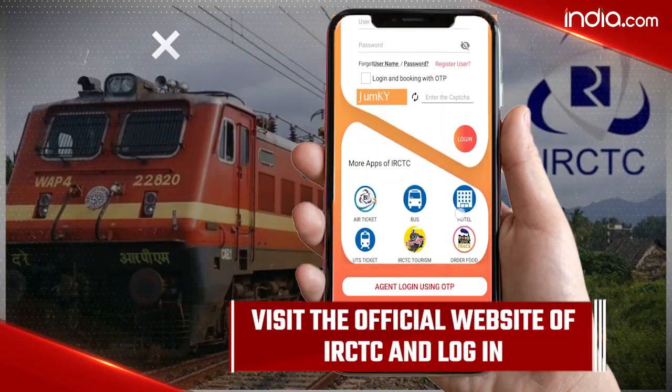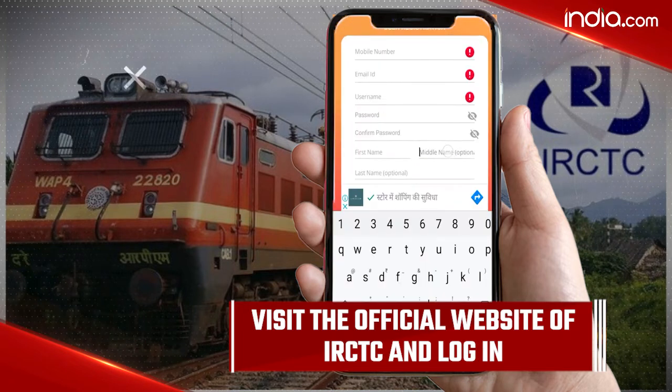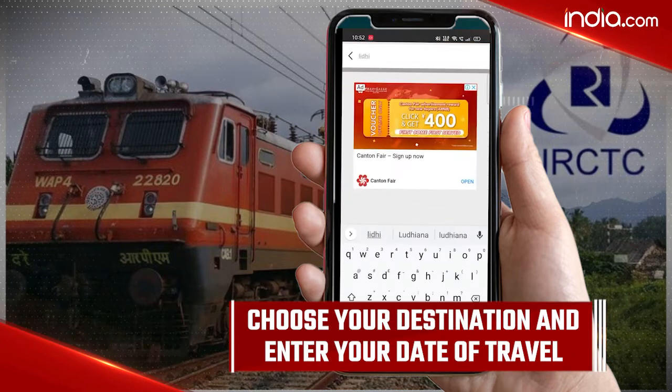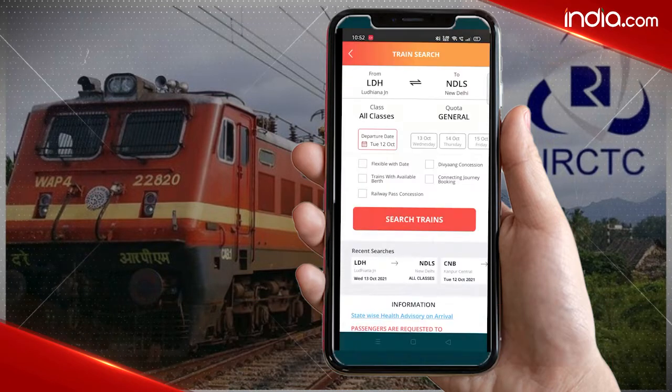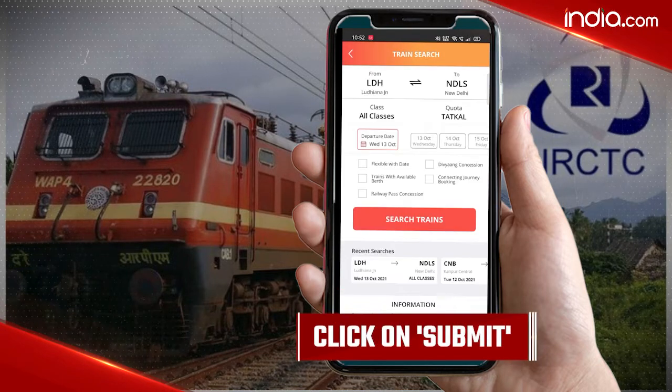First of all, visit the official website of IRCTC and login. If your ID is not there, you can create one. Now choose your destination and enter your date of travel. Remember, the date must be on the same day you are booking. After this, click on submit.